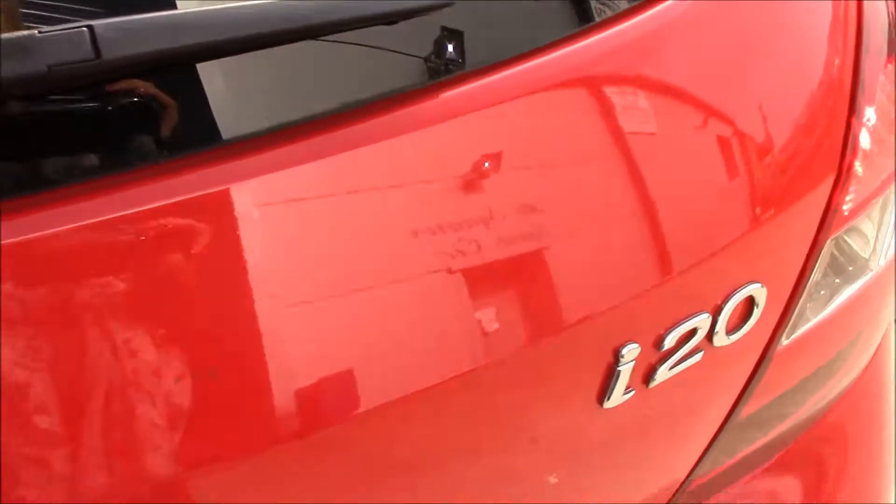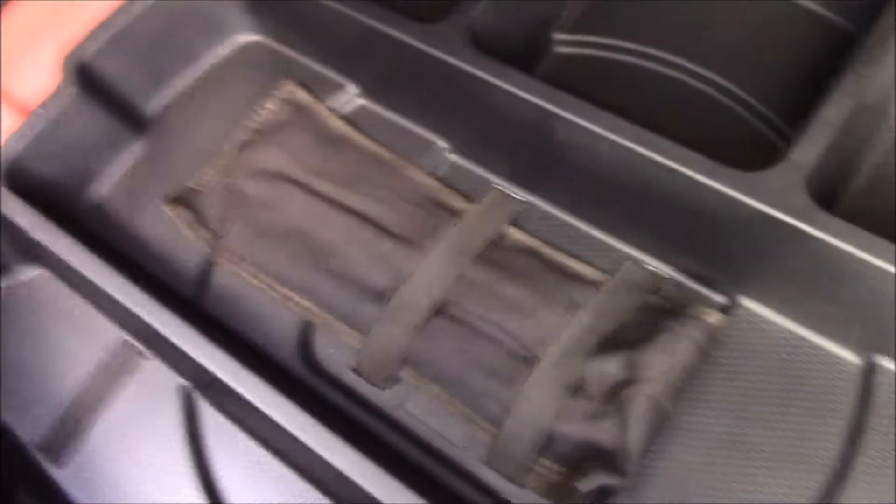If we take a look at the boot, you'll be able to see that we have a really spacious boot. The rear seats have a 60/40 split and they can be folded for additional space. Right over here we have a luggage area liner, and right underneath is a temporary spare wheel with some additional storage. There's also a luggage area cover.